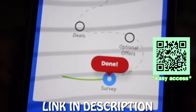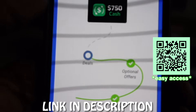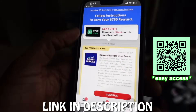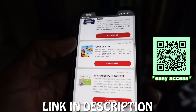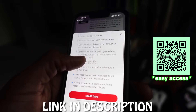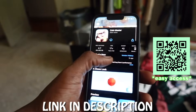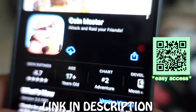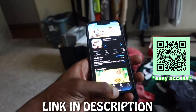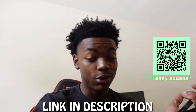We already completed the survey. Now we're up to optional offers - that's done already - and now we're at the deals and we're about to get our $750 cash out. A lot of y'all were not doing it right. All you have to literally do is download one app. I'm gonna go with Coin Master because they're free and easy to start. It's gonna take you directly to the App Store. Download the app, play the app for 30 seconds, and I'm telling you y'all's Cash App is gonna be flooded.